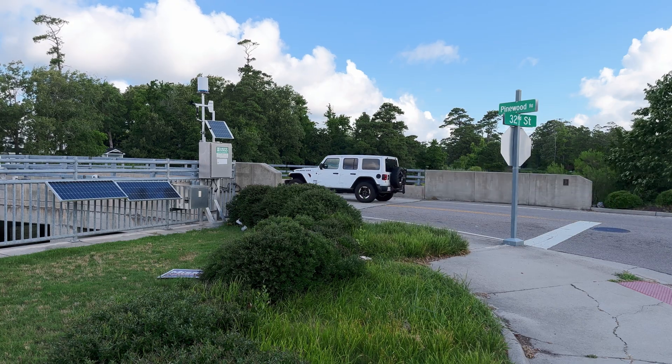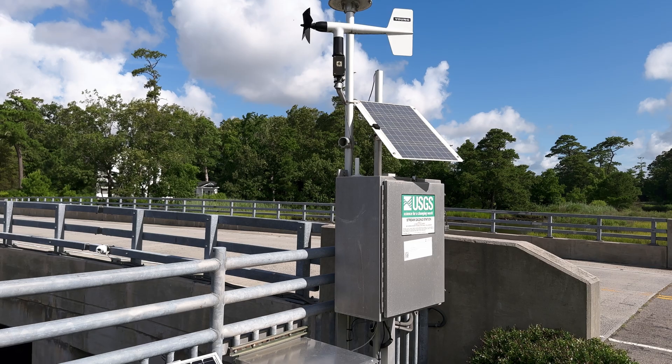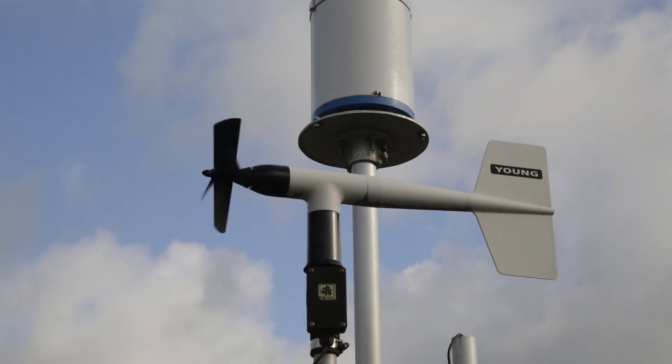Here's how these systems work. Sensors and cameras strategically placed in flood-prone areas continuously measure water levels. This data is transmitted in real-time to a centralized system where AI analyzes it.